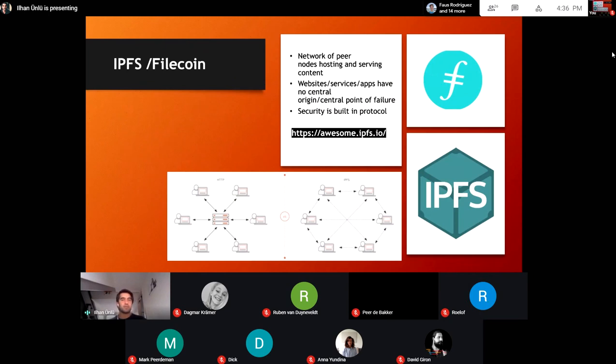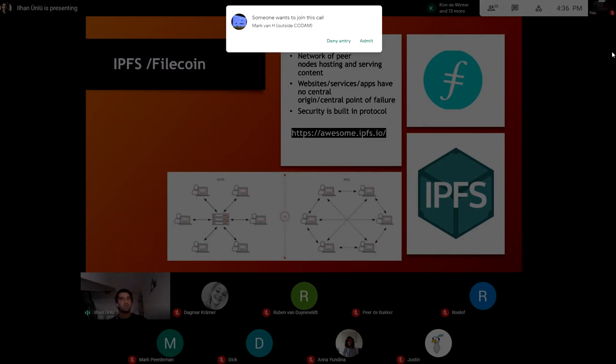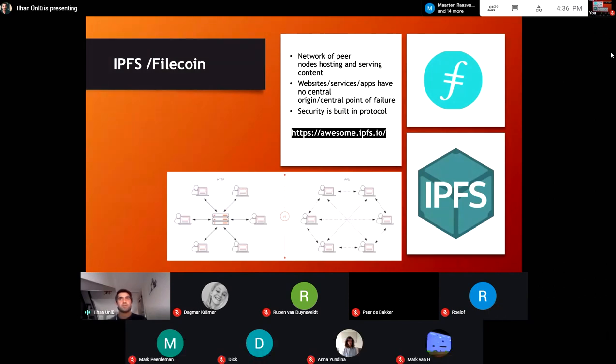Another tech stack element is IPFS — the InterPlanetary File System. It's a decentralized storage place, open source, works very stable, and works out of the box. A lot of people use it when they want to publicly place something that they don't want on a central place where someone could just delete it. IPFS is a great place for that, and I'd definitely advise you to look into it.